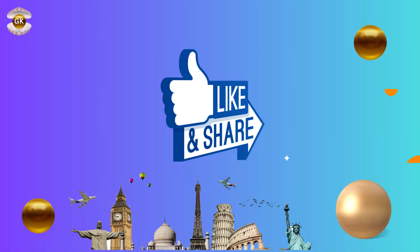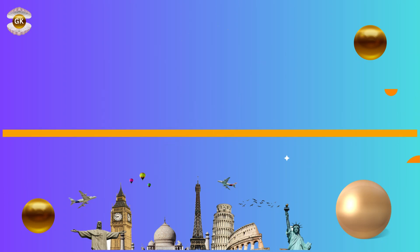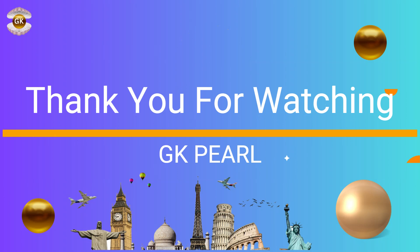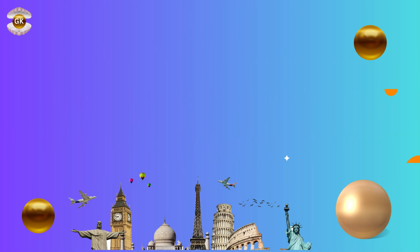If you like our video please like and share this video. Bye. Thank you.